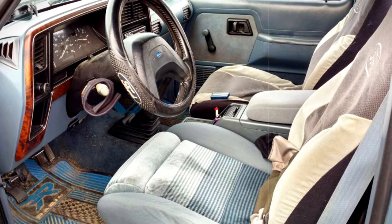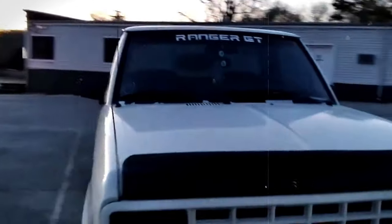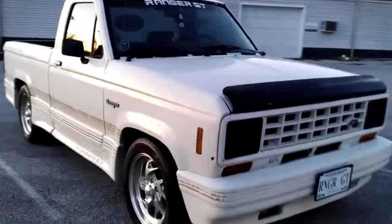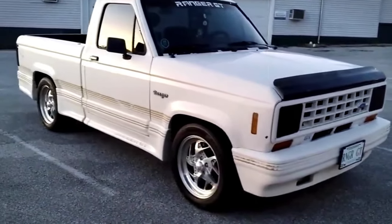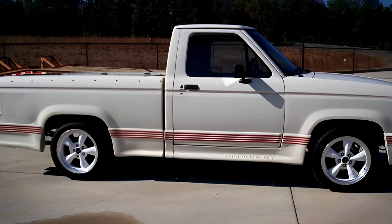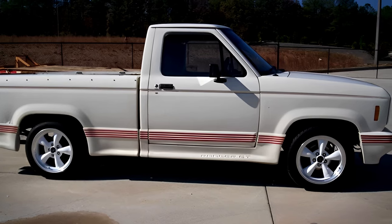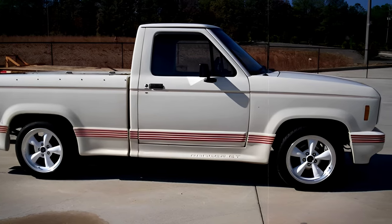1987 introduced a long bed version, and by 1988, a ground effects package added a touch of flair with a front bumper cover and Marshall fog lights. Despite its allure, the GT option was discontinued after 1989, with a whispered but unfulfilled promise of a 3.0-liter V6 for 1990.